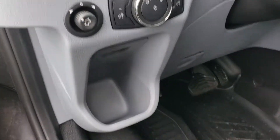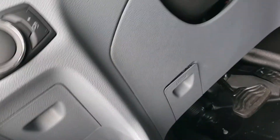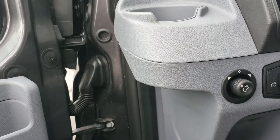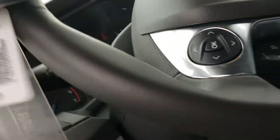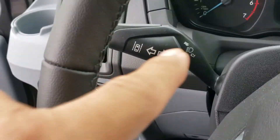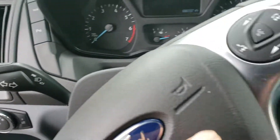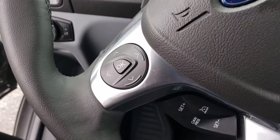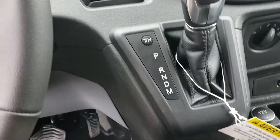Power windows. Power side mirrors on top — the spot mirrors are manual. This does have lane keep. This does have sync so that you can receive phone calls. Cruise control. Tow haul mode.